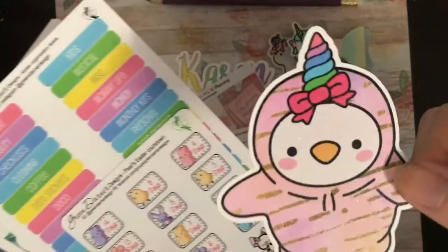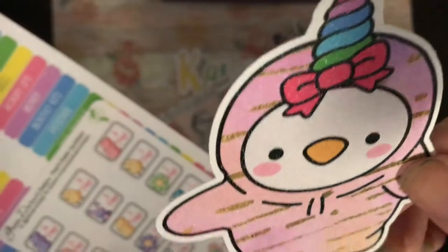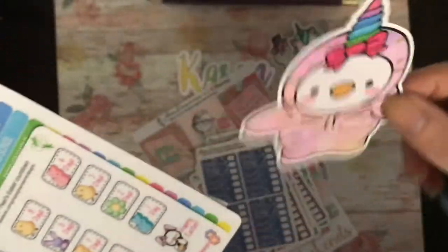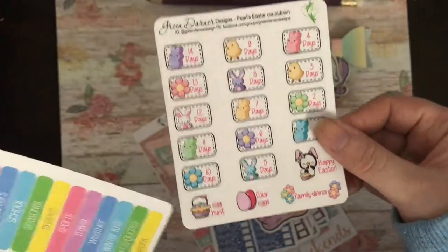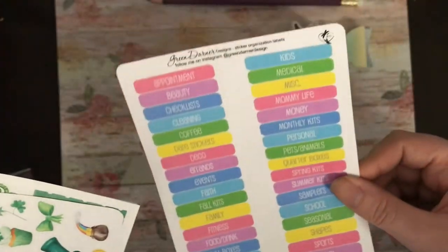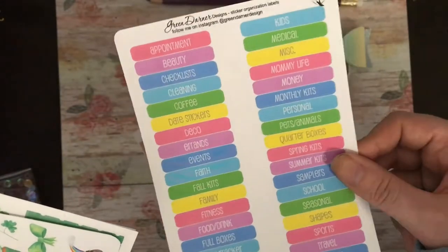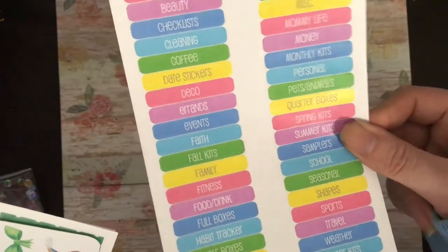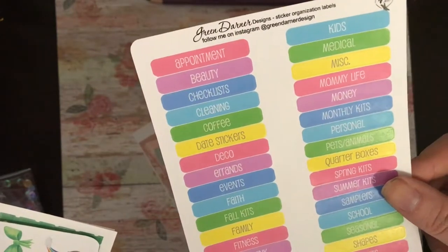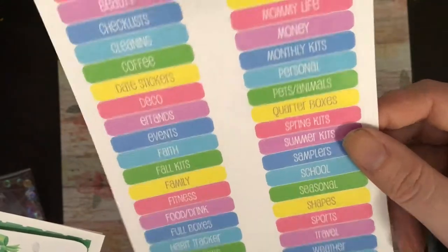I also picked up one of her pearl penguins in a onesie — it's all glittery. Easter countdowns and Easter countdown sticker organiser labels for if you do the box system with your functional stickers, so you have all the categories like appointments, fall kits, and school summer kits.